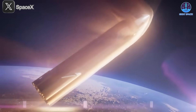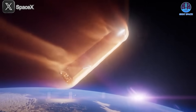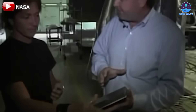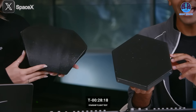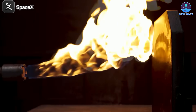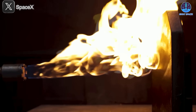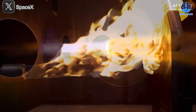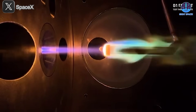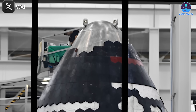Re-entry — one of the most intricate and demanding phases of any space mission. Central to this challenge is the heat shield system, traditionally dominated by ceramic tiles, known for their reliability and widespread use. However, Elon Musk and SpaceX are redefining this norm by boldly abandoning ceramic tiles in favor of an innovative solution — an unprecedented approach that has the potential to revolutionize space exploration.